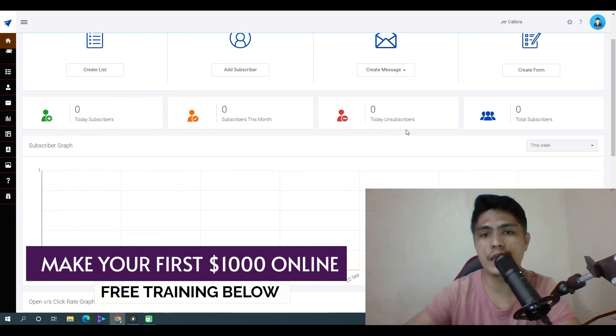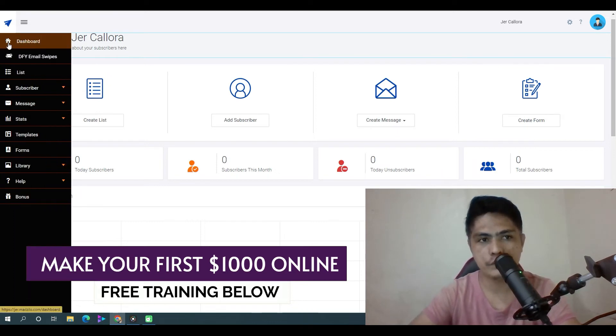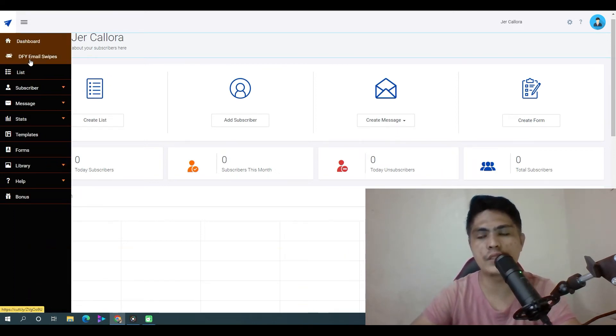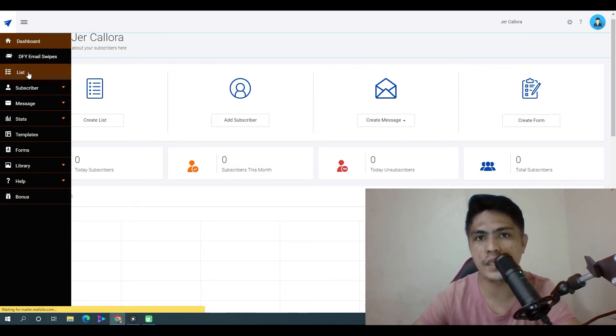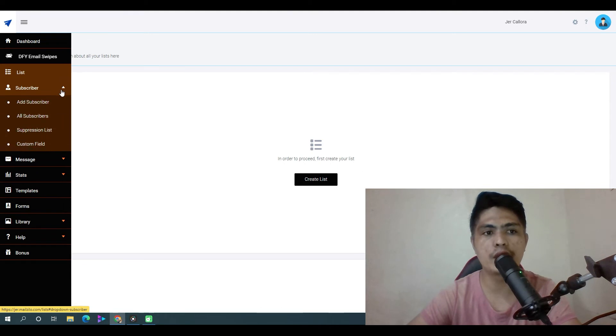Once you log into your account, you'll be able to see how many subscribers you have, how many subscribers you gained this month, and how many unsubscribed today. You also get access to done-for-you emails which you can use in your MailZilo campaign. This is where you create your list — you can create unlimited lists, upload unlimited lists and subscribers.